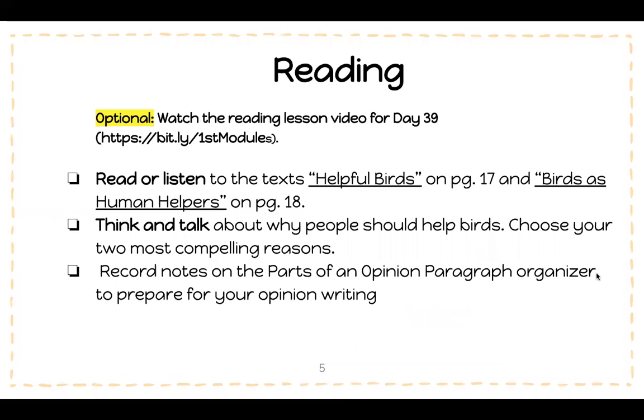In reading, you have a reading lesson video for day 39. The link is in the description or in your daily dojo message. You're going to read or listen to the text Helpful Birds and Birds as Human Helpers. You're going to think and talk about why people should help birds. Choose your two most compelling — the two best reasons — for why people should help birds. Record your notes on your graphic organizer.